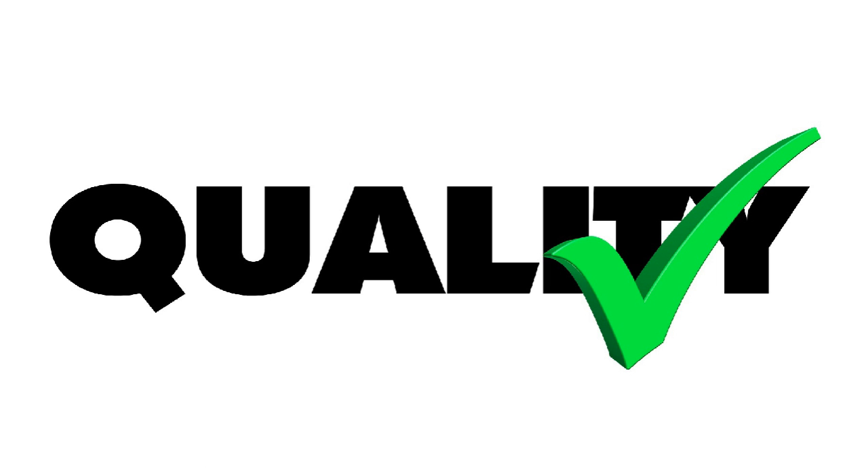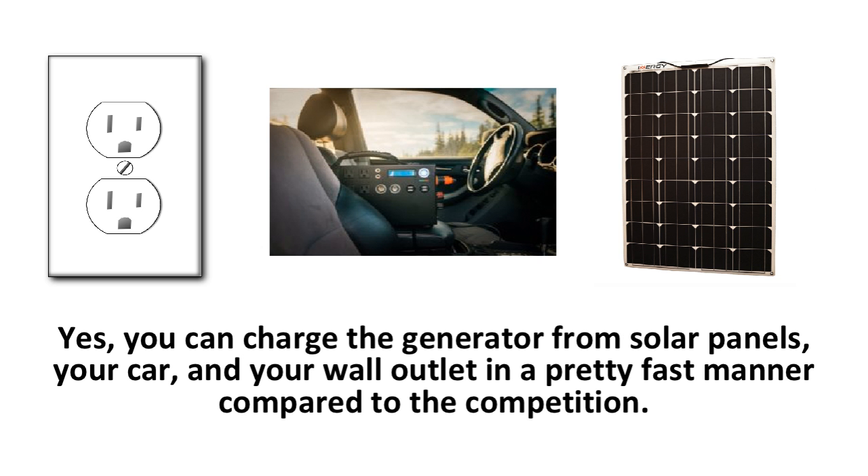Nevertheless, Energy listened to their customer base and helped solve a big problem, which happened when people were charging their generator with solar panels and couldn't figure out the exact amount of watts that were coming into the power bank to charge it. You can charge the generator from solar panels, your car, and your wall outlet in a pretty fast manner compared to the competition. Solar charging is a major asset to this generator, and it will charge in three hours with 500 watts of solar panels and good sunlight.